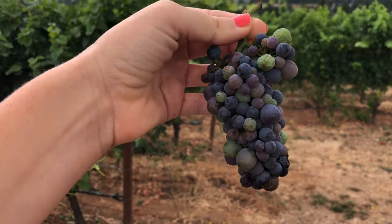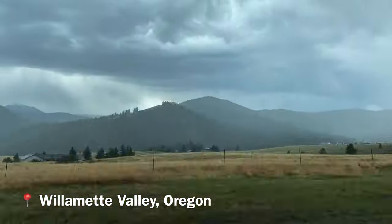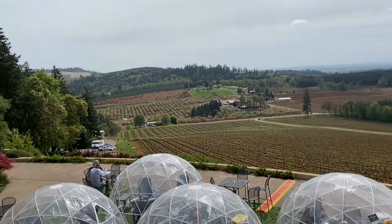Welcome back to Run the Atlas. Today I'm talking about one of my favorite wine regions to visit and one of the top producing wine regions in the world for Pinot Noir — the Willamette Valley. I'm going to tell you the things you need to know before visiting here, some information about the wineries, and things we learned from our multiple visits to this region.